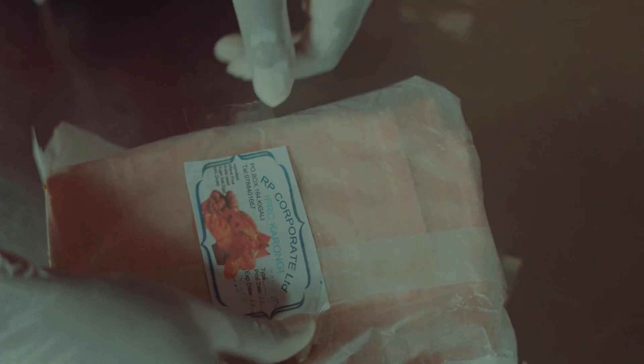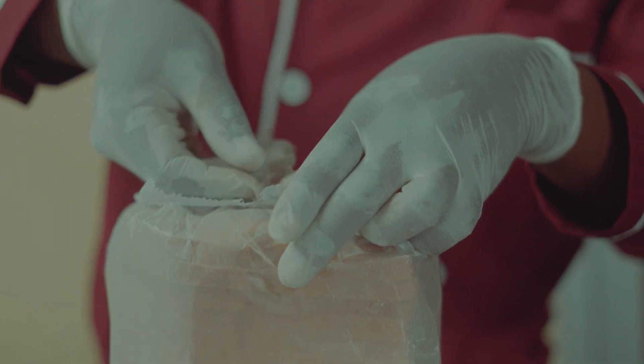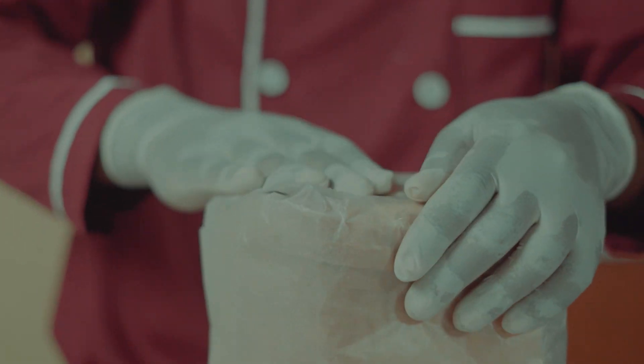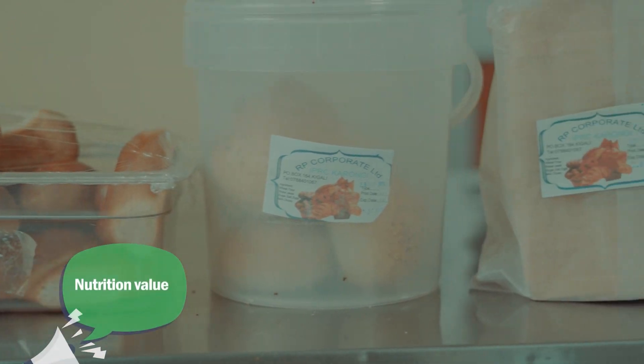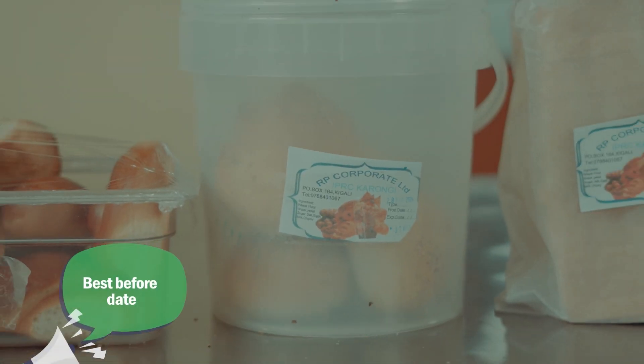Store simple bakery products. Proper labeling is crucial for storing bakery products, ensuring food safety and regulatory compliance. Labels should include the product name, bakery address, nutrition value, net weight, and best before date.